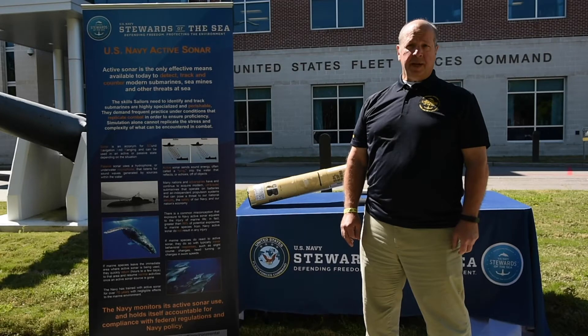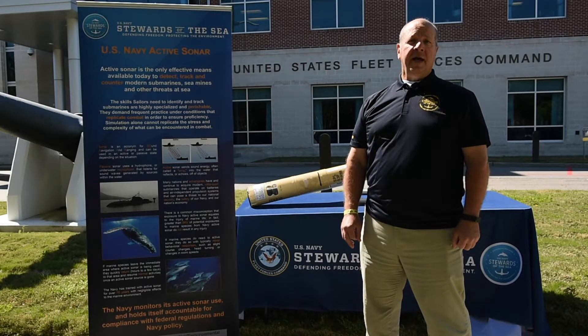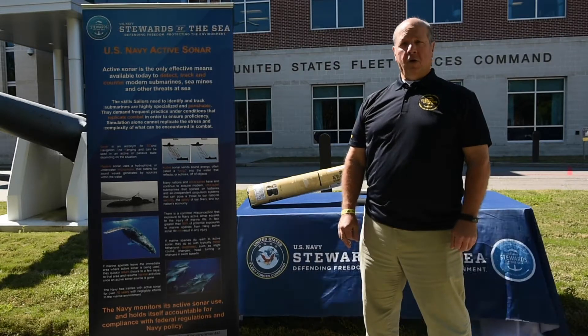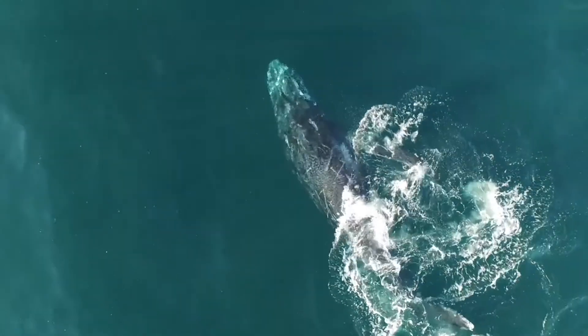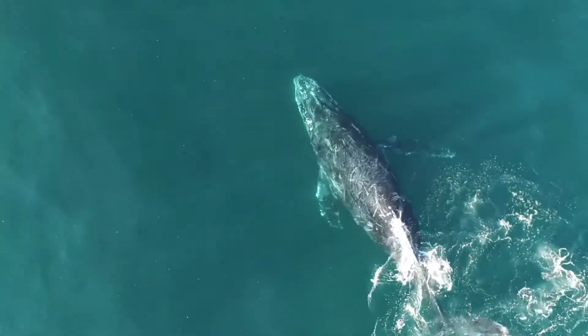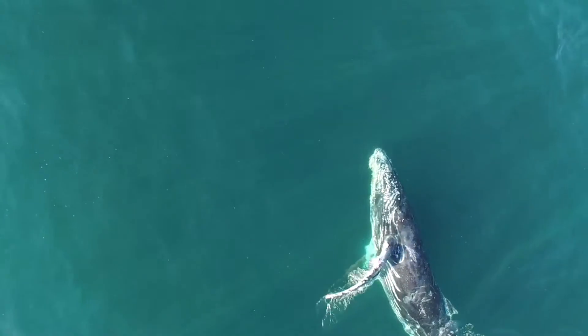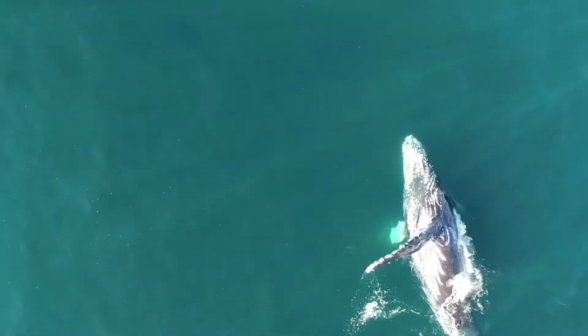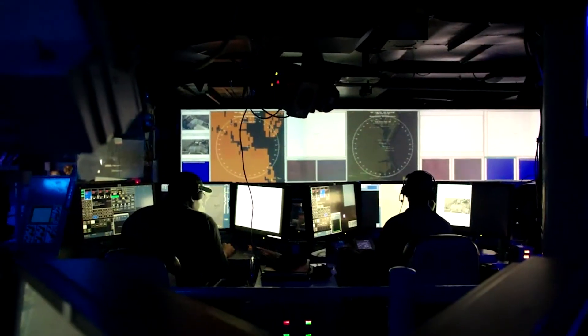There is a common misperception that exposure to Navy sonar injures marine life. Animals may react or move away from the sound source made by active sonar, but research shows that they are likely to return to the area quickly and resume their normal activities when the sound source is gone. The Navy has trained with active sonar for over 60 years, and there are negligible effects to the marine environment.